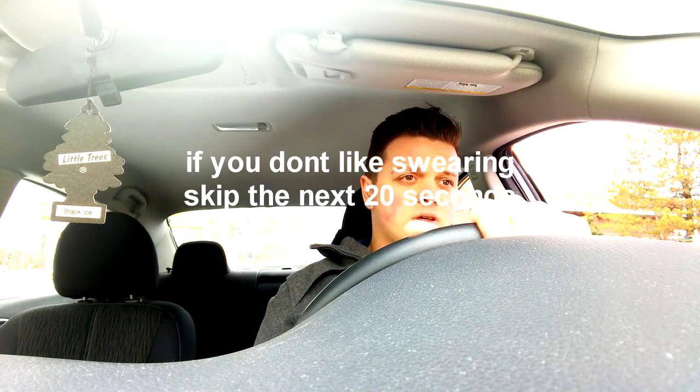Alright. Would you like anything else today? Not right now. Does the order look correct on the screen? Yeah, looks good to me. Alright, your total is $5.40 at the window. Thank you.